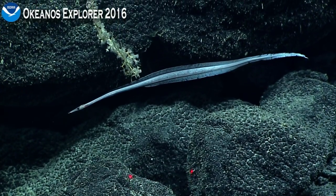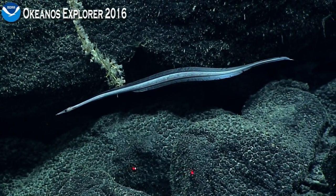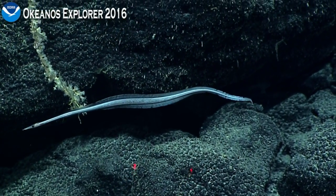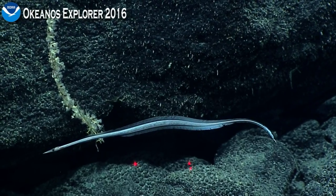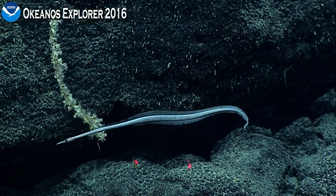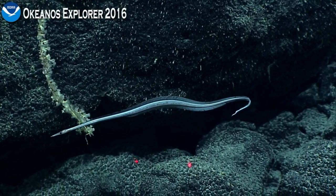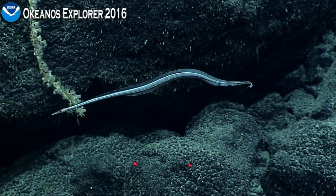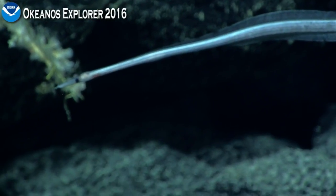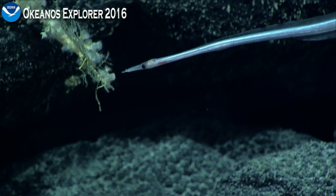Our ROVs are maintained by our partners through the Global Foundation for Ocean Exploration, and we have a very good partnership in working on these vehicles. They were actually developed in-house for NOAA as science-class ROVs. There are very few ROVs in the world that can get down to these kinds of depths. Deep Discover and Sirios are rated to 6,000 meters, or almost 20,000 feet underwater.